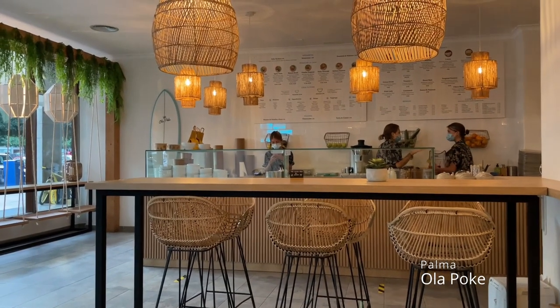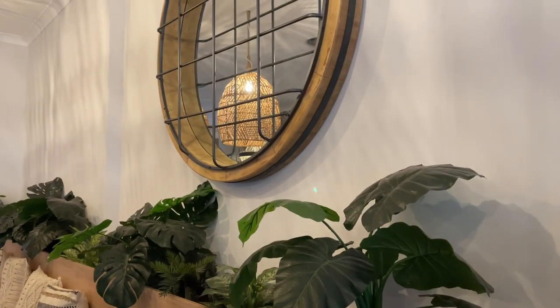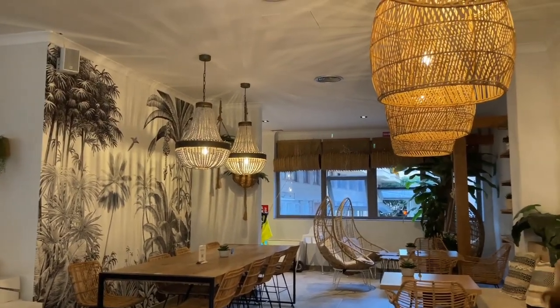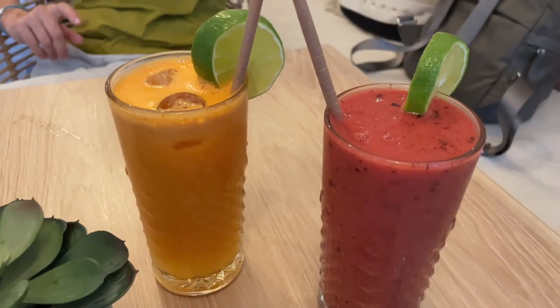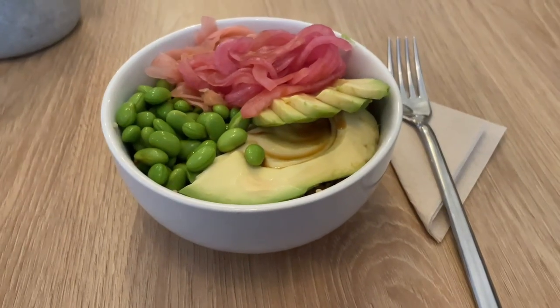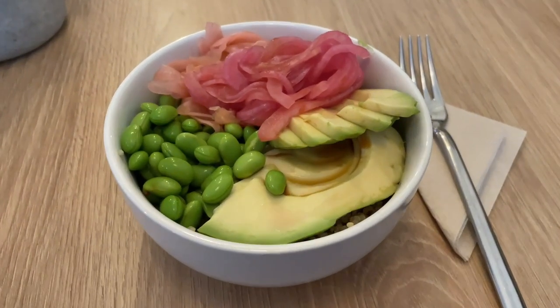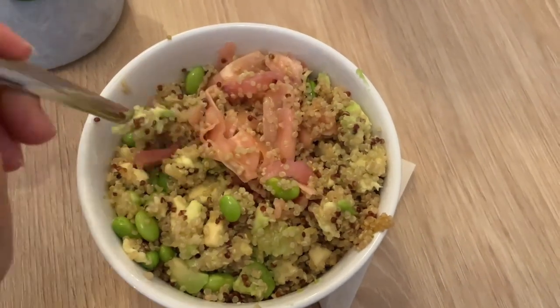Back in Palma, one of my all-time favorites is Ola Poke. You can either choose a poke bowl from their menu or create your own, and I'm addicted. They also serve incredibly amazing smoothies and fresh juices. I don't really like toppings on my poke bowls, that's why mine looks a bit boring, but it was delicious. Make sure to order yours with pickled onions — they taste like heaven.